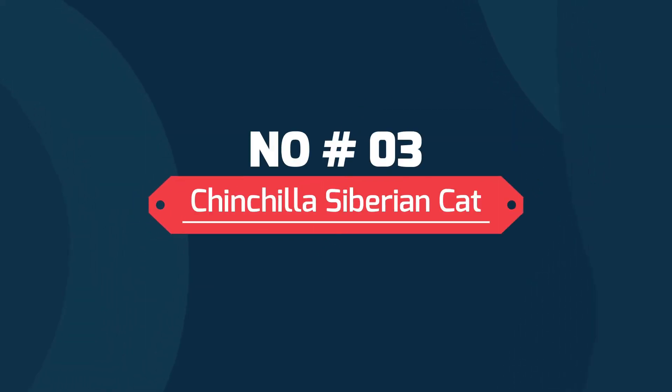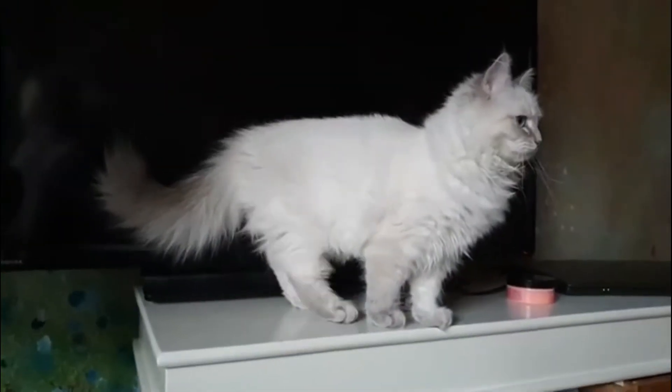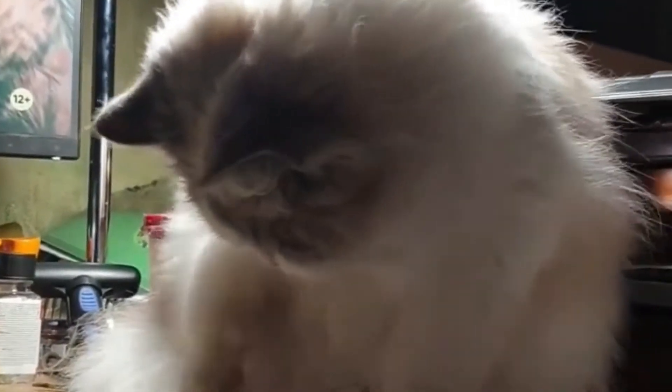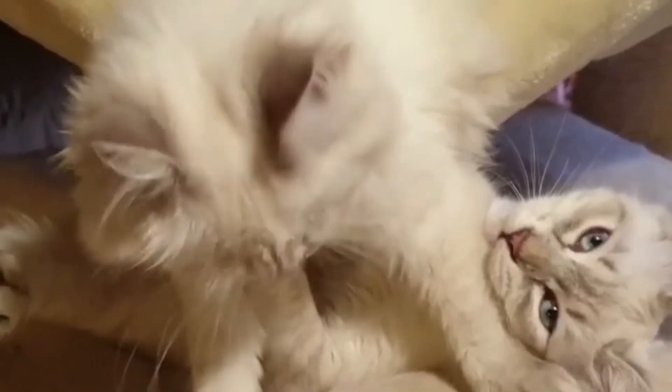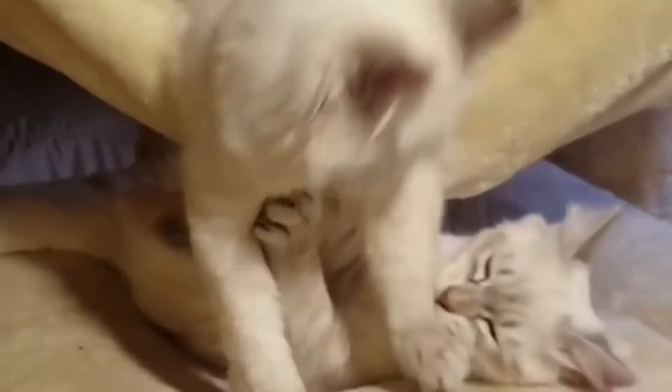Number three: Chinchilla Siberian cat. The Chinchilla Siberian cat has a shimmering white coat, but the tip of each white hair has a black or brown color. This is what gives the coat its shimmering or golden effect. The Chinchilla cats also have deeper dark paws, legs, back, head, and flanks. Unfortunately, very few Siberian cats have the Chinchilla pattern on their coats.